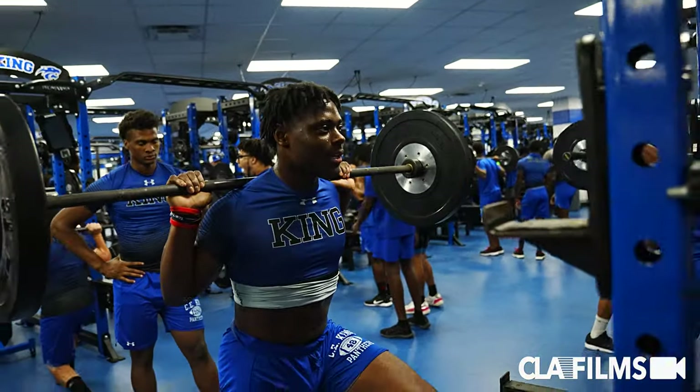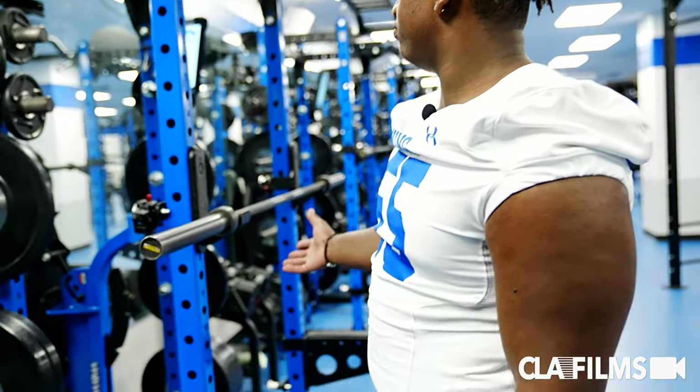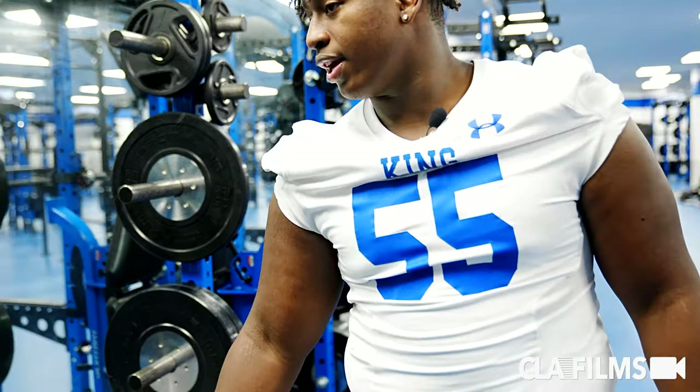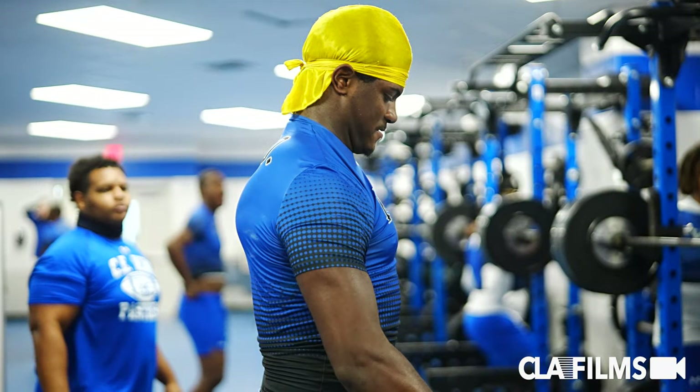A weight rack — we got every weight. You can do your squat, bench, everything you do. You normally really only need this. If you want to get some dumbbell work and a single arm, isolate your muscles and everything.